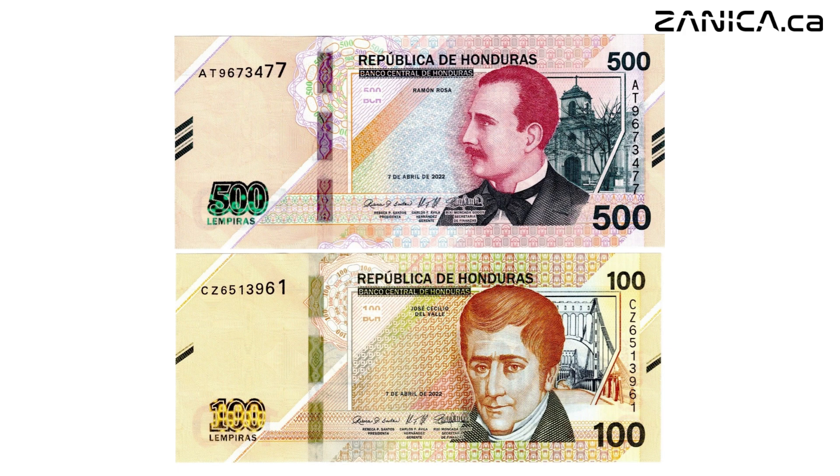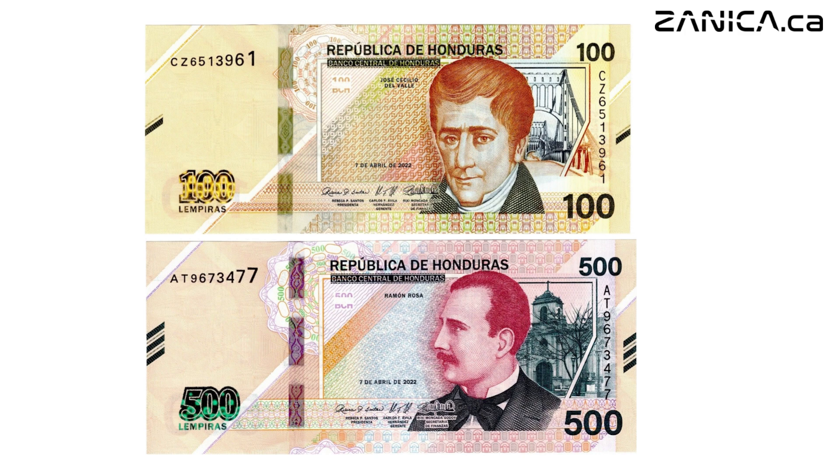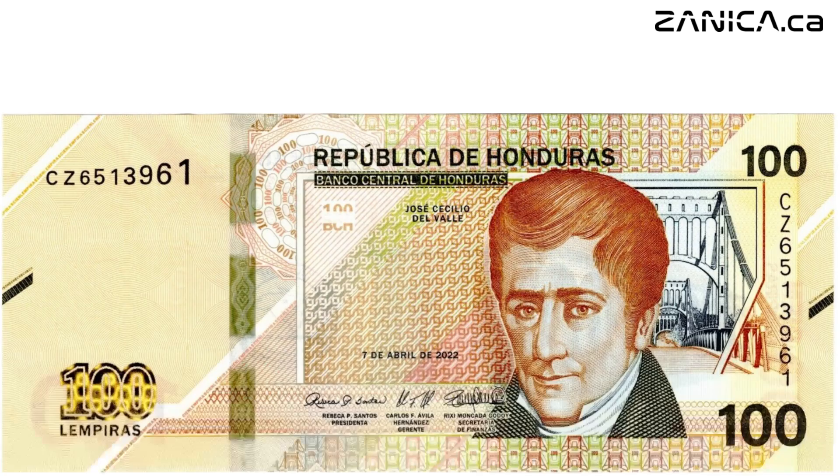These banknotes aren't just pieces of paper. They embody the nation's rich history, culture, and commitment to security in every transaction. Let's delve into the unique features of each denomination. First up, we have the stunning 100 lempiras banknote. This masterpiece showcases hues of brown, green, and yellow, reflecting the vibrancy of Honduras. It features a captivating portrait of José Cécilio Díaz del Valle, a revered figure in Honduran history, alongside the iconic Rio Choluteca suspension bridge.